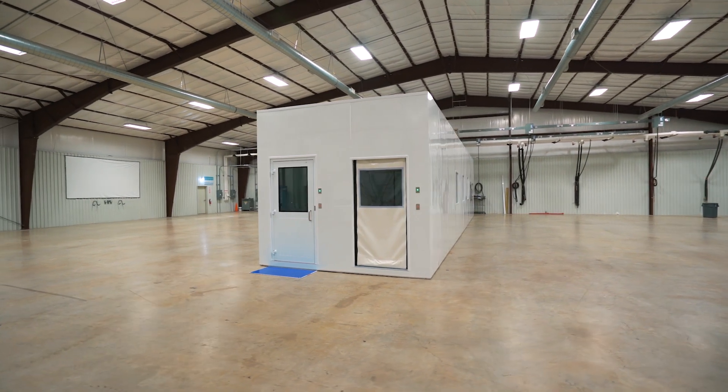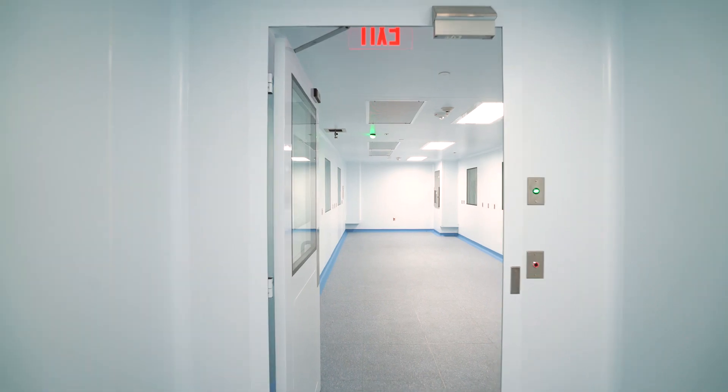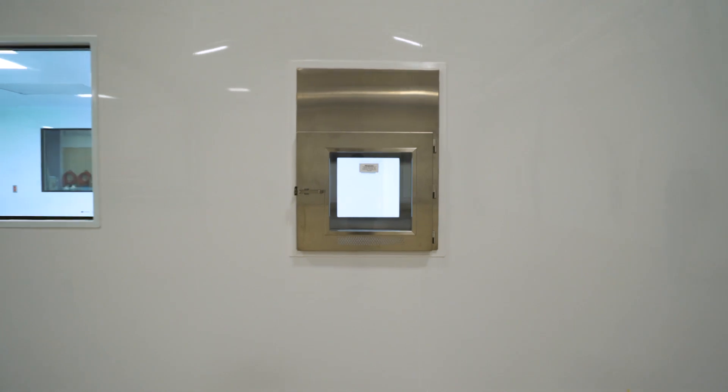A G-Kong pod is a prefabricated clean room unit. We build it off-site, pre-qualify it off-site, and then move this unit to the manufacturing site where it will be utilized as a clean room infrastructure to manufacture therapeutic drug products.